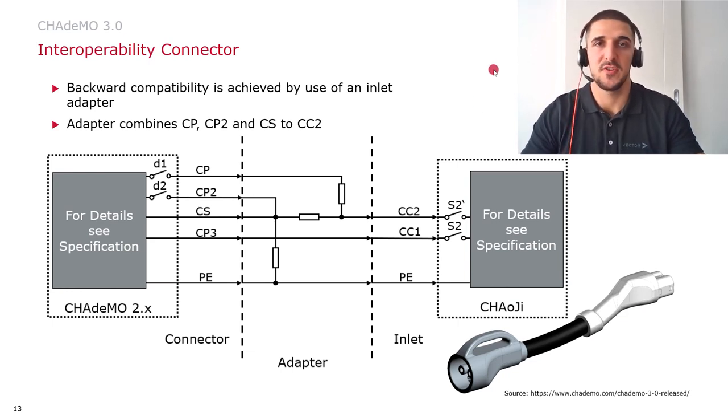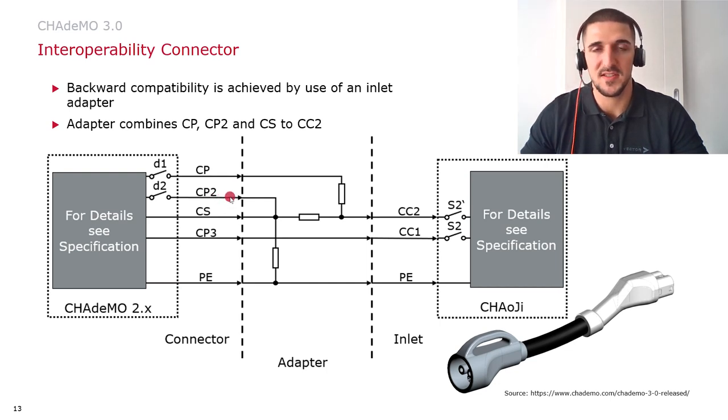In order to ensure interoperability, an adapter is offered by CHAdeMO 3.0. The adapter connects the CHAdeMO connector with the CHAOJI inlet. In the adapter, the signals CP, CP2, and CS are guided onto the new signal CC2. Signals CP and CP2 were previously the charging sequence signals of the charging station, through which switches D1 and D2 were controlled. The CS signal is the charging sequence signal of the vehicle, now controlled through switch S2 prime. CP3 is guided onto CC1, which is the proximity detection of the vehicle. The protective conductor and the two signals for CAN transmission and the two DC lines remain unchanged.